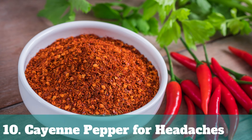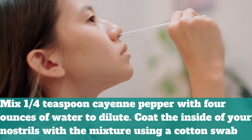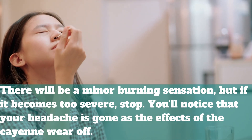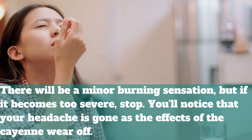10. Cayenne Pepper for Headaches. Mix one-fourth teaspoon of cayenne pepper with four ounces of water to dilute. Coat the inside of your nostrils with the mixture using a cotton swab. There will be a minor burning sensation, but if it becomes too severe, stop. You'll notice that your headache is gone as the effects of the cayenne wear off.